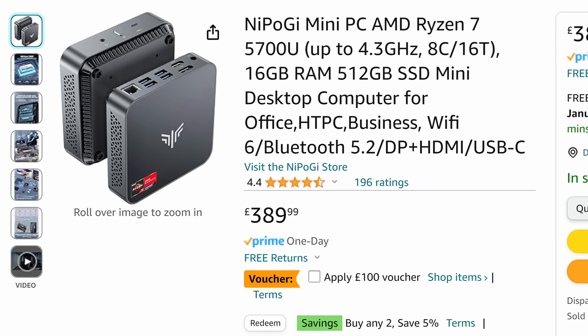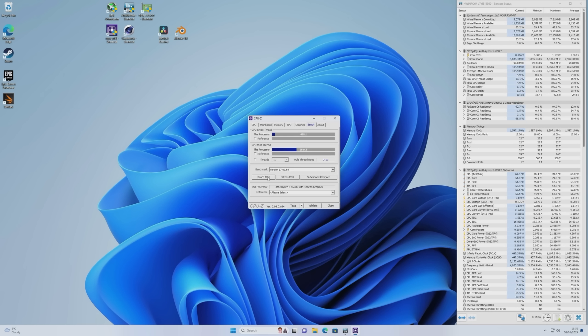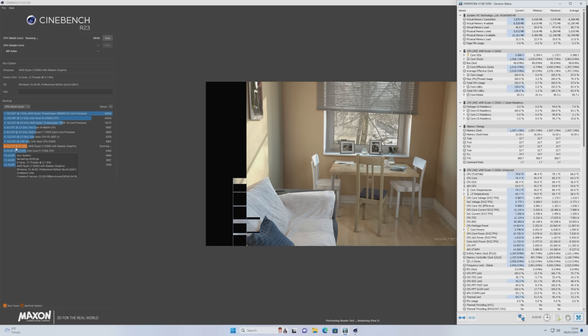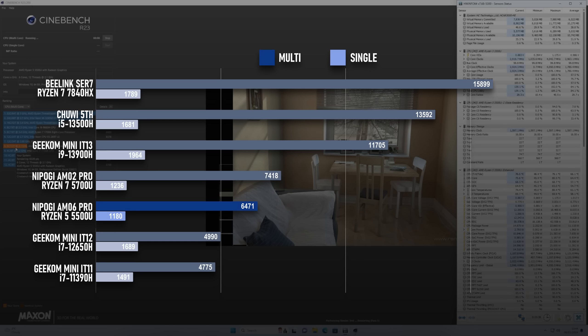This might still be a little too close to the AMO2 Pro, but the only way to tell for sure is with benchmarks. CPU-Z shows reasonably consistent results across benchmark runs, which is pretty rare for a mini PC due to heat and power constraints. The first run came in with a multicore score of 3544, and while there was a small amount of throttling across the next four runs, it didn't go lower than 3400. The average multicore score was 3498.3, a little less than 15% below the 5700U, and the single core score of 494.4 is only 5% below the Ryzen 7. Cinebench R23 is also very consistent, with a multicore score of 6471 and a single core score of 1180 — 13% and 5% lower than the 5700U respectively, which pretty much mirrors the results from CPU-Z.